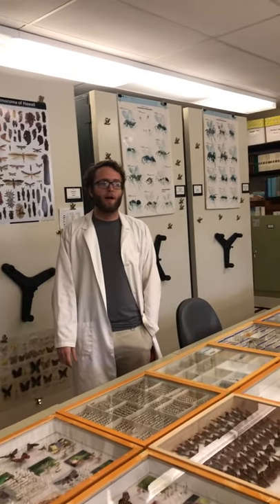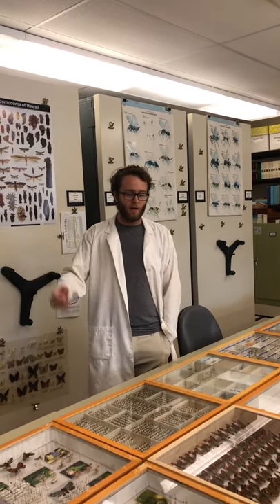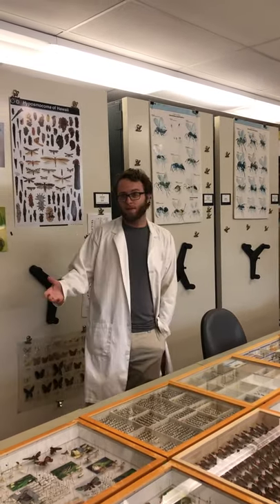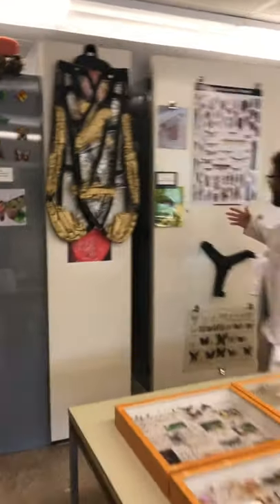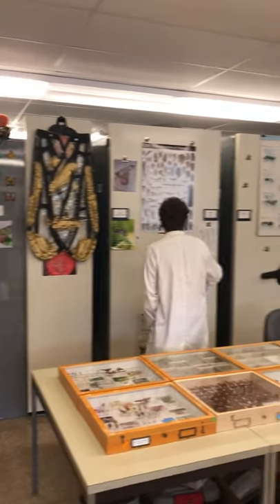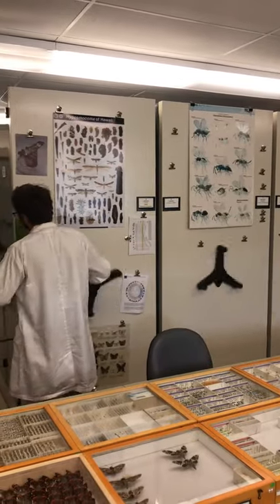My name is Brad. I'm a PhD student here in the Entomology Department at UH, and one of my roles is assistant curator for the museum. Right now we're in the insect museum. We have approximately 350,000 or so specimens here in this room. You can see we have these nice compactors, which helps us organize all of this material in a nice confined space.